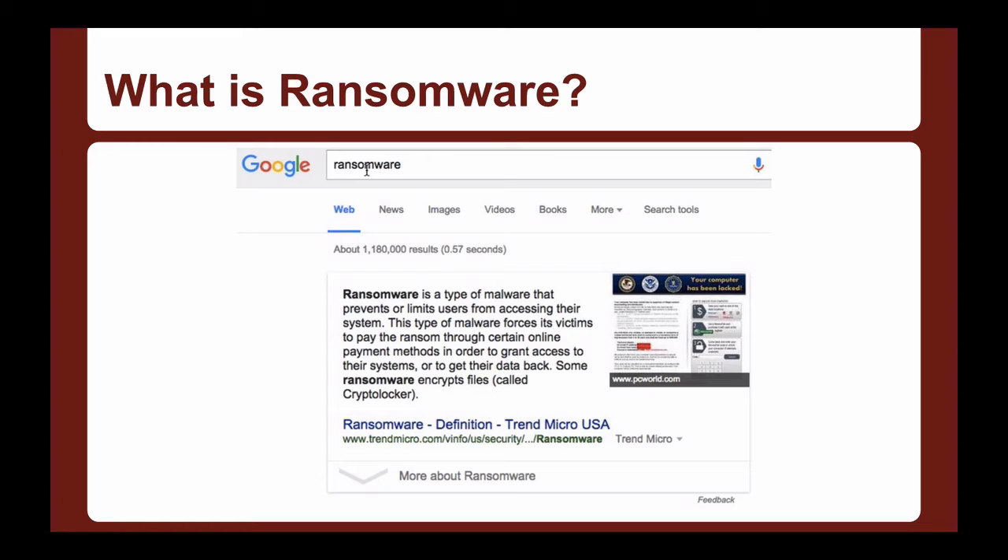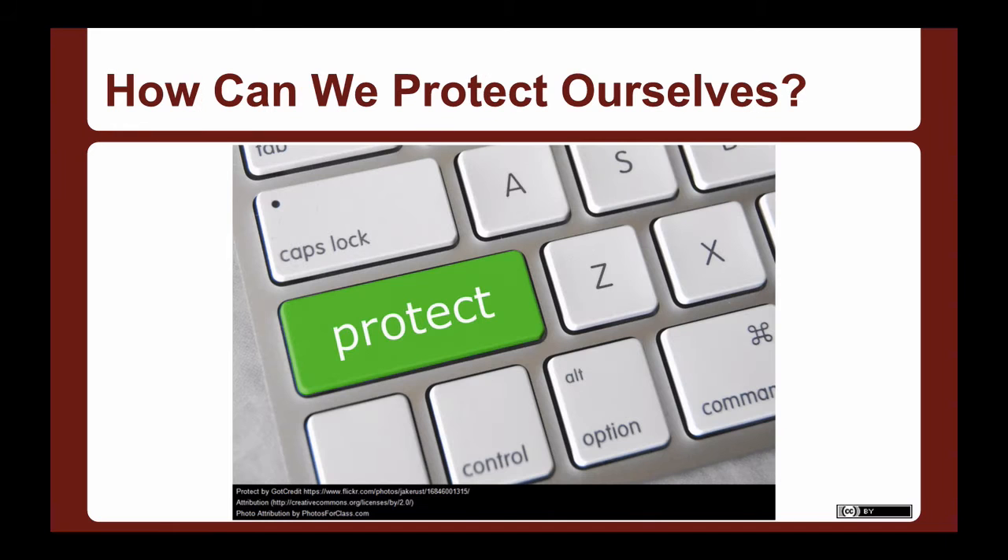The latest reports from tech podcasts indicate that law enforcement has very few options to help in this kind of situation, other than saying: erase your computer and restore from a backup. You could pay the ransom, but that's not a good idea either. So what can we do? How can we protect ourselves?